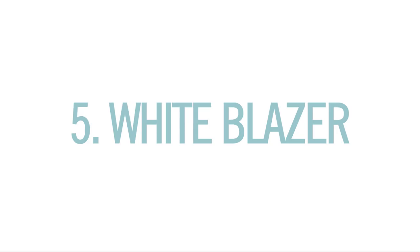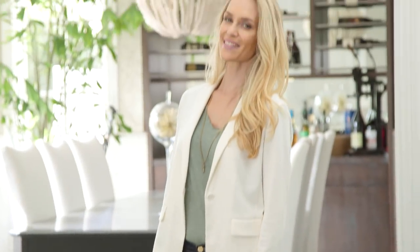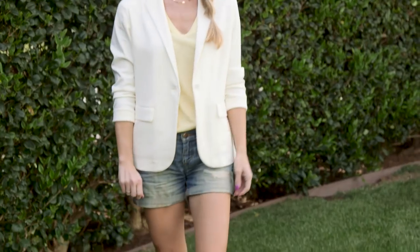Number 5, a white blazer. A blazer is the easiest way to pull together and refresh any jeans and t-shirt outfit, and it also looks super cute with a pair of shorts. Wait, hold on — I forgot to shave this week.